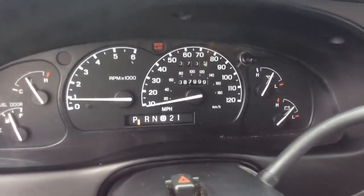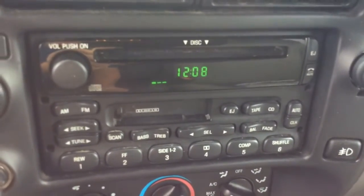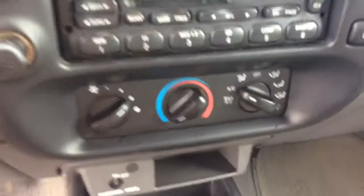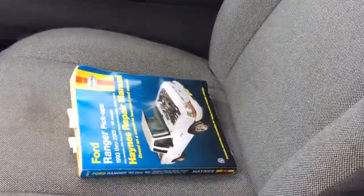So for an '01, 88,000 miles is very low. You have your cruise control here on the steering wheel. It is a four-wheel drive. It has an AM/FM radio, CD player, and cassette with all your presets. You also have your climate control settings down here, cold air conditioning, a low storage well, and cup holders. Nice, clean truck — it even has a repair manual in there.